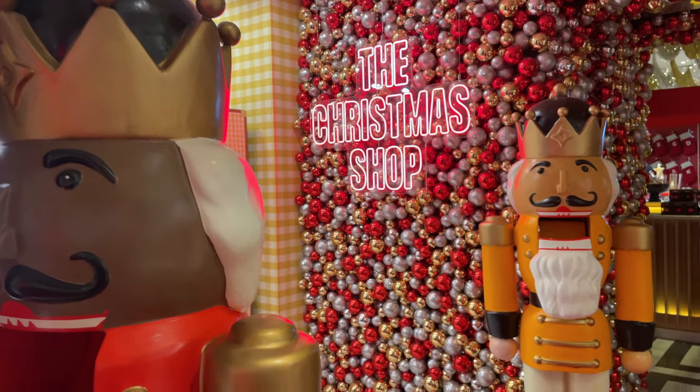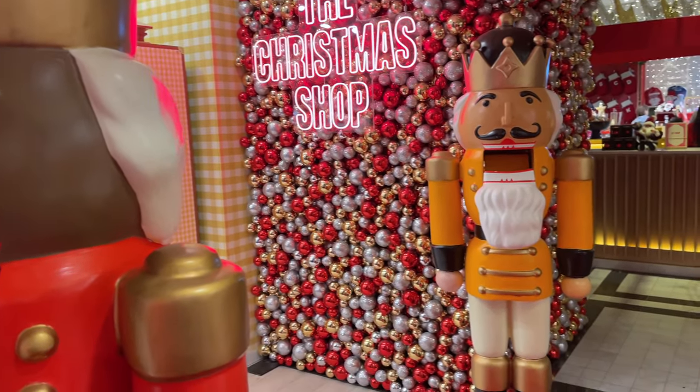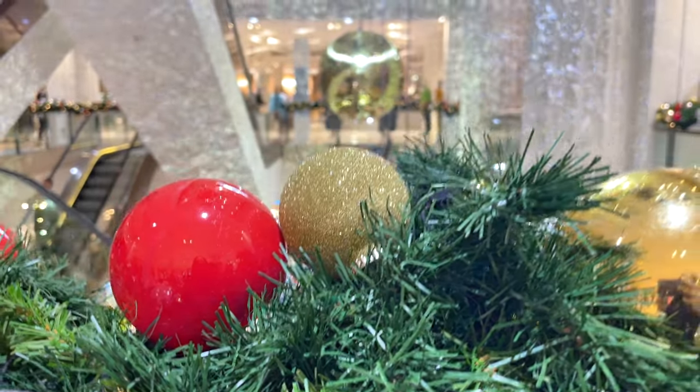Hello, as promised in my previous vlog at Selfridges, I am back with the Christmas shop with me.